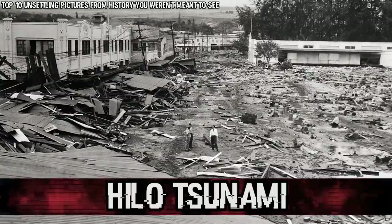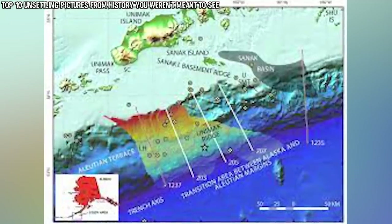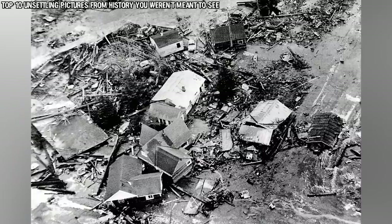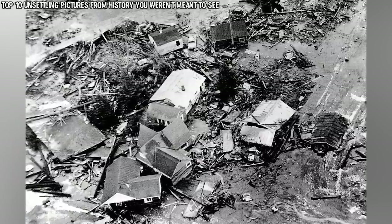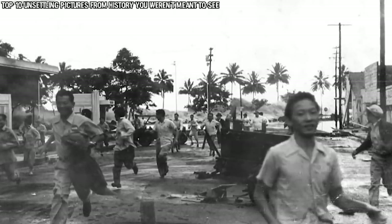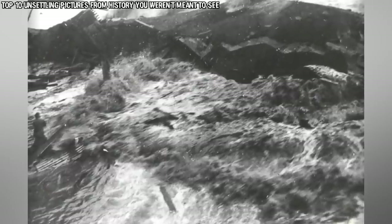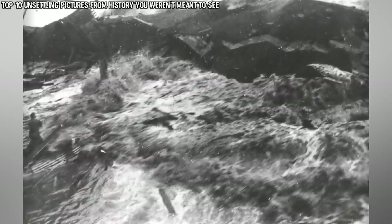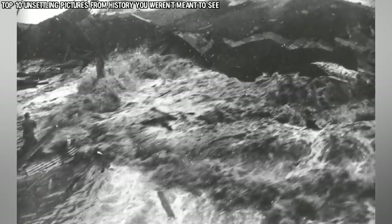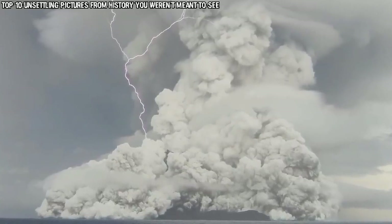In our number 3 spot today we have the Hilo Tsunami. This photo comes to us from April 1st, 1946, the day when an 8.6 magnitude earthquake hit just off the coast of the Aleutian Islands in Alaska. The earthquake sent shock waves throughout the Pacific, leading to the formation of an ocean-wide tsunami with waves reaching up to 13 stories high. This disaster struck Hilo, Hawaii, in what became one of the worst disasters in Hawaiian history. This photo somehow survived and captures the terrifying view someone must have had in their last moments. The earth and these naturally occurring disasters are absolutely terrifying, powerful, and unpredictable.